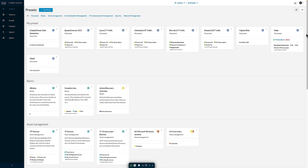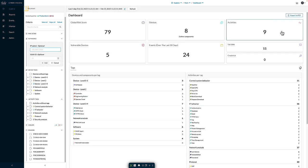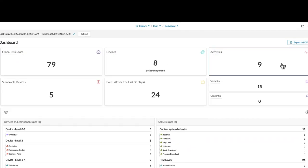Coming over to my paint preset, for each preset I'm first greeted with a primary dashboard giving me the overall risk score based on how it's been filtered, the types and number of devices seen, the activities between devices — where an activity is a communication between devices, such as going online with a controller from a programming workstation. I can also see the number of vulnerable devices matching the filters, the number of events that have occurred, the variables associated with those devices, and if there are clear text passwords going across the environment, those credentials would also be identified here.